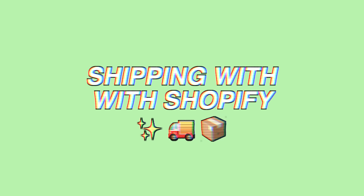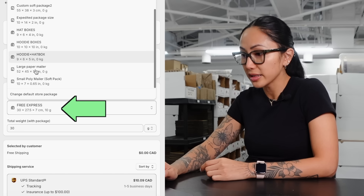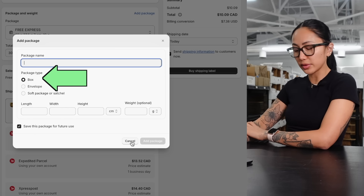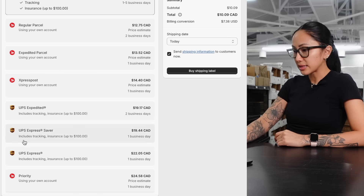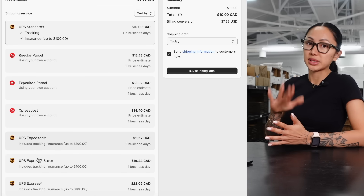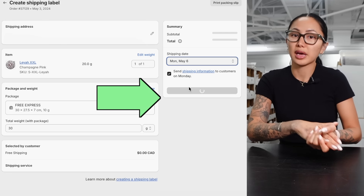If you weren't using ShipStation, you could create a shipping label directly in Shopify — that's what I used to do. Click 'Create shipping label,' enter the weight, select a pre-saved package with dimensions, and see all the carrier rates Shopify offers, including UPS Expedited and UPS Express Saver. Set the shipping date — I'd pick Monday since today is Friday and couriers don't ship on weekends — then buy the shipping label.